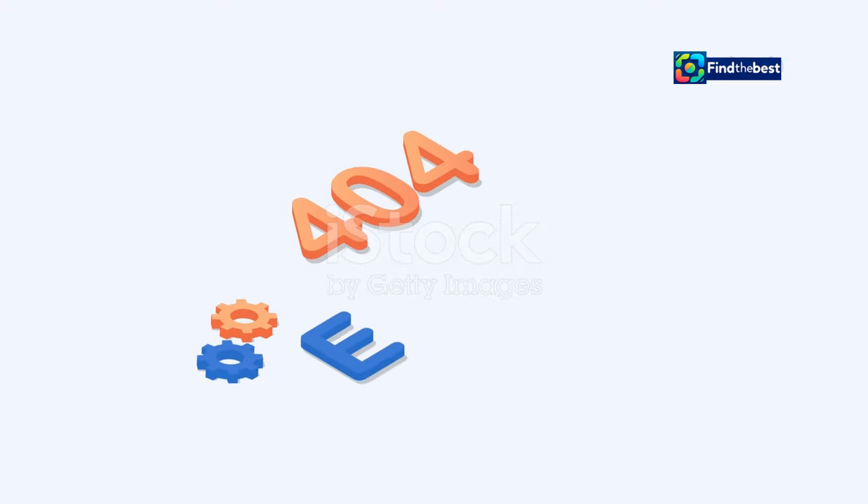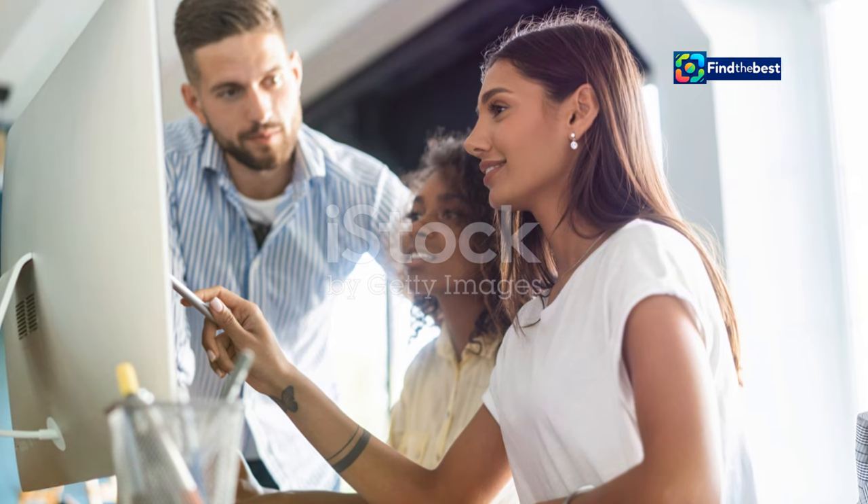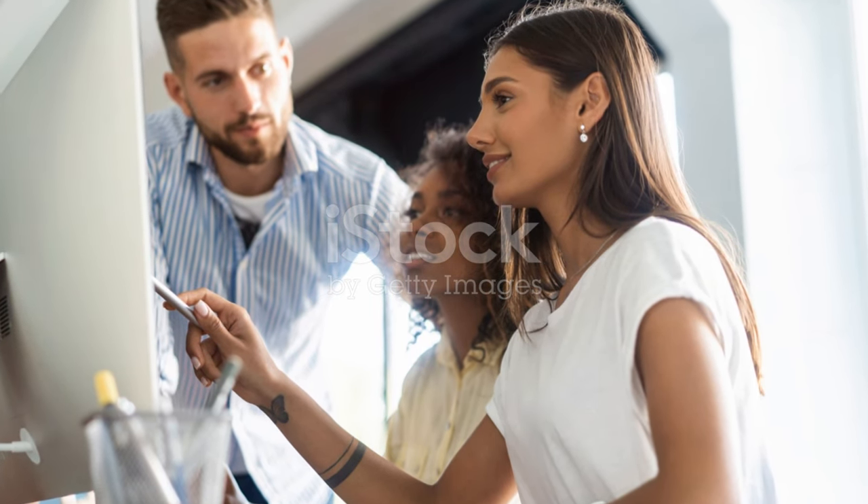So buckle up, internet explorers, because today we're diving deep into the world of 404 errors. We'll learn why they happen, how to fix them, and maybe even have a little fun along the way. Stay tuned!